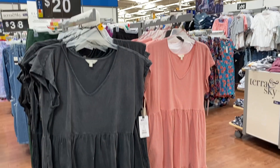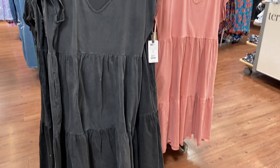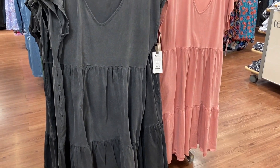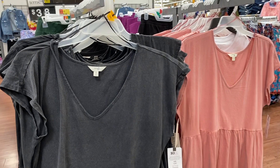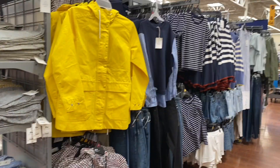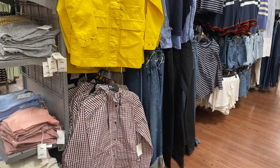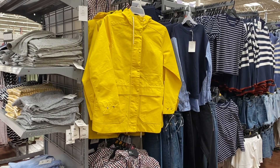And then moving on to these dresses right here. I think these are perfect for the springtime. These are in the plus size and they are under $20. They brought out so many pieces from Free Assembly — it is unbelievable. They have such a huge section dedicated to Free Assembly.